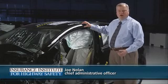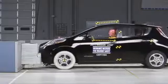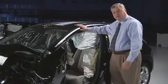The Volt and the Leaf were designed from the ground up to earn the Institute's Top Safety Pick Award. That means they need to be able to manage crash energy in the front without allowing intrusion into the occupant compartment. It means they need to have a strong roof to protect you in a rollover crash.